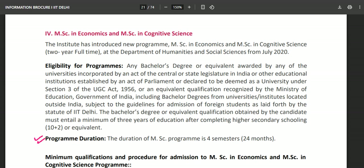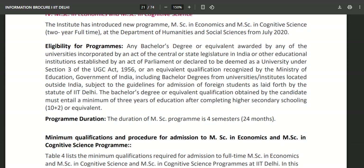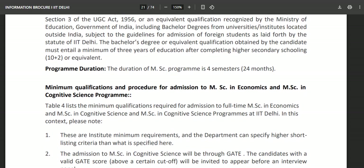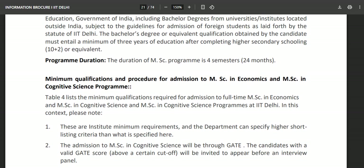The duration of the MSc program is four semesters, approximately 24 months — two years. Now, regarding minimum qualifications and the procedure for admission, refer to Table 4 in the brochure. Please note that these are institute minimum requirements, and the department — DHSS — can specify higher shortlisting criteria than what is specified here.